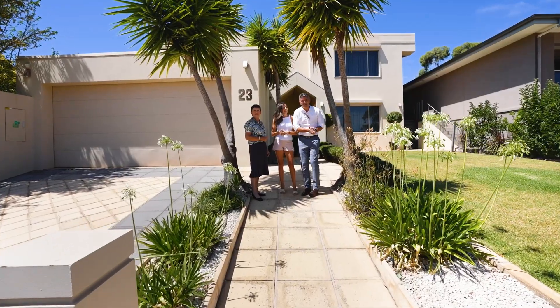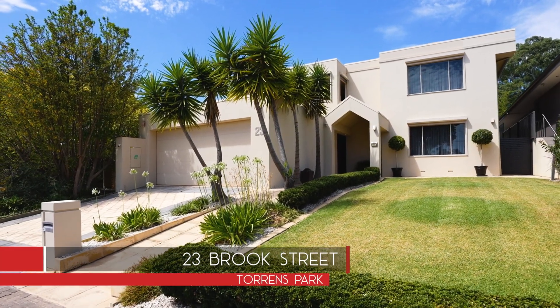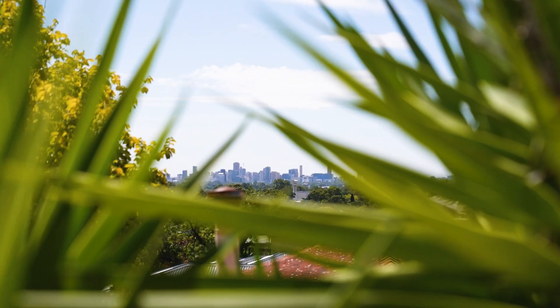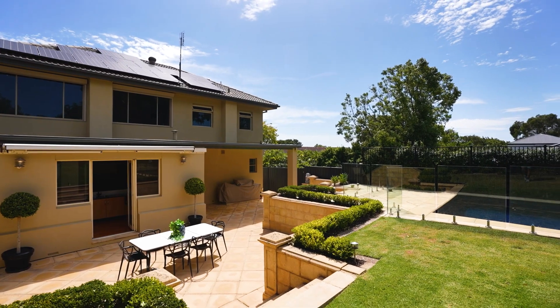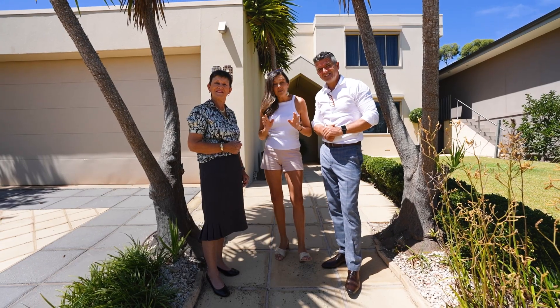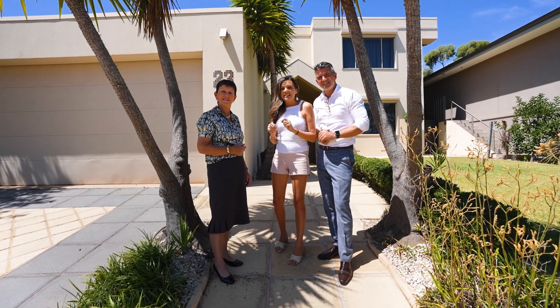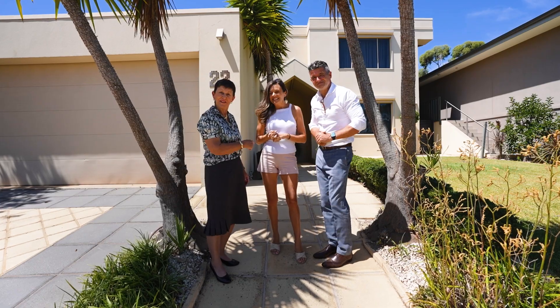Hi, Simon, Beck and Mary here from Tanner Real Estate. We're at 23 Brook Street in the heart of Torrens Park. Cleverly elevated to show city and coastal views, this home has been renovated over many years to provide the ultimate in resort-style living, with four or five bedrooms, built-in swimming pool, and the kicker is dual street access with two fabulous double garages. Let's go take a look.